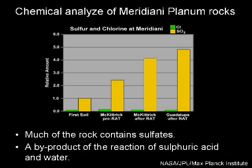Chemical analysis shows that much of the rock in Meridiani Planum contains sulfates, a byproduct of the reaction of sulfuric acid in water.